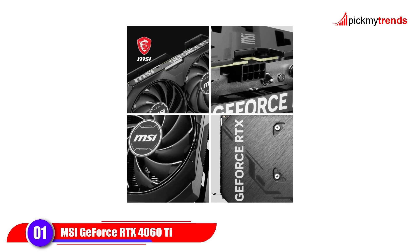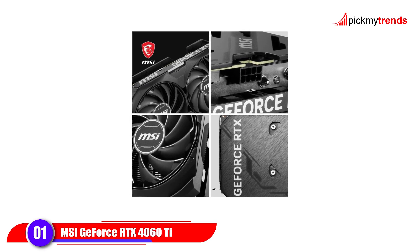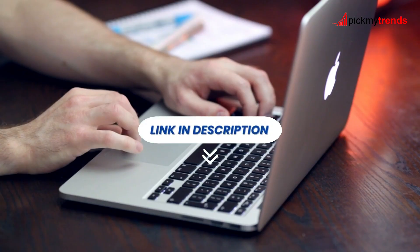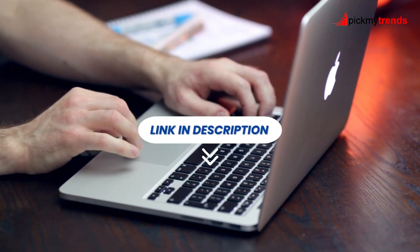If you want a balance of performance and price, this card is a solid choice for mid-range builds. All product links are in the description below, so check them out and see the latest prices.